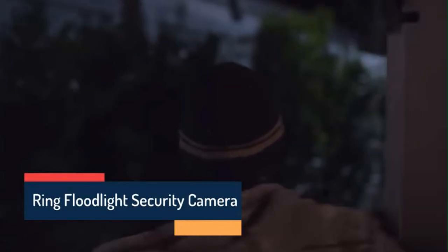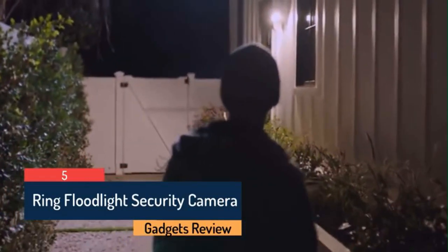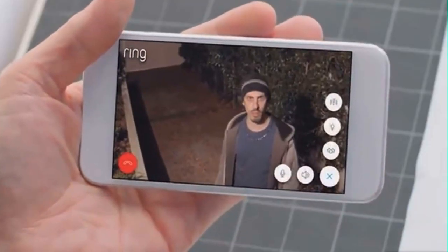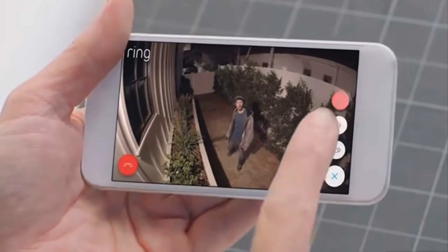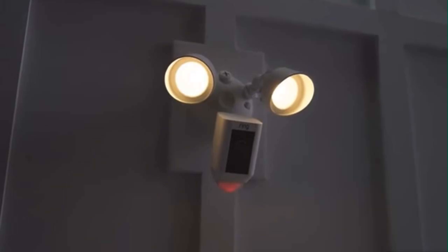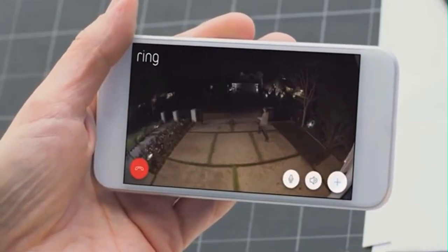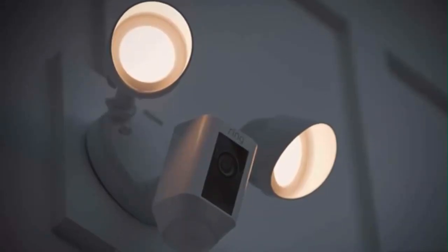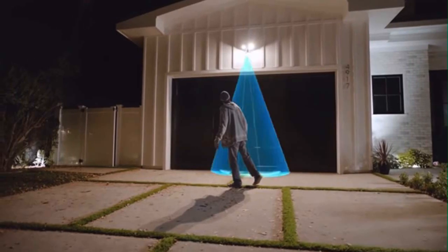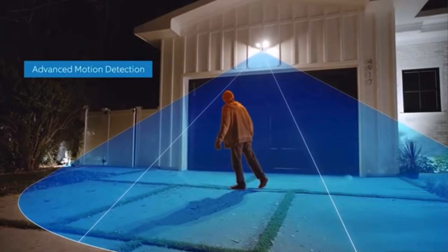Home security is something that concerns us all. But what goes on at your home when you're not there? Introducing Floodlight Cam by Ring. A motion-activated security camera that puts HD video, automated recording, and a powerful alarm in your hands. Floodlight Cam is the ultimate in proactive home security. A 140-degree HD camera detects motion and captures video with two-way talk.